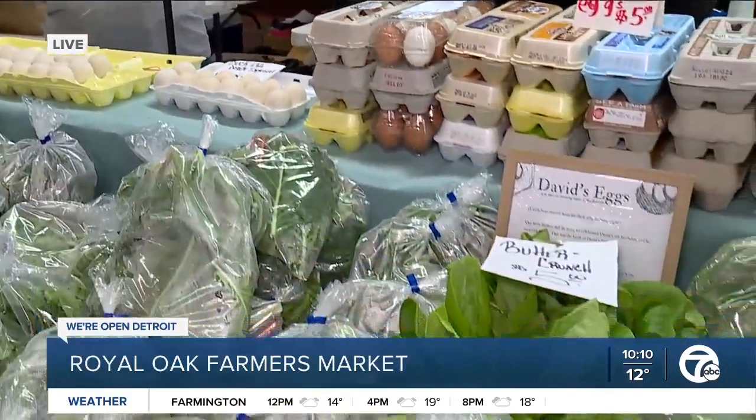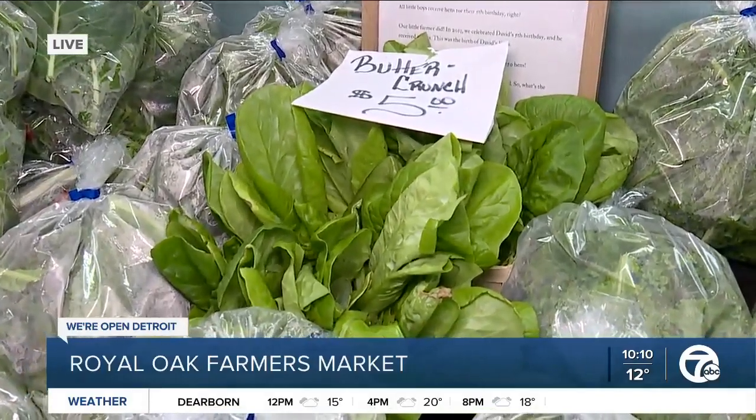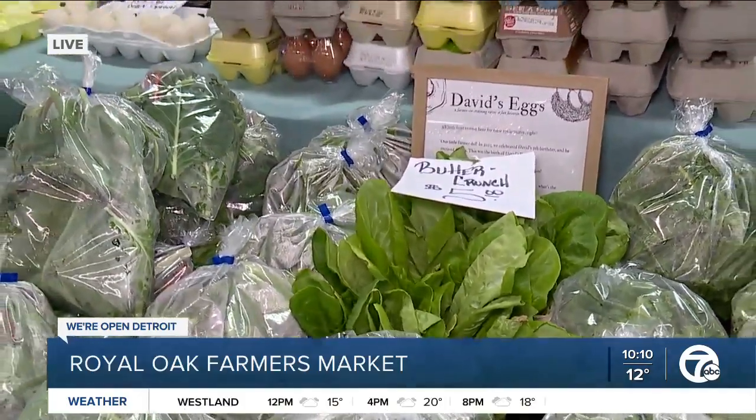They grow year-round all of their lettuces and specialty greens. From week to week, some of the crop does vary depending on weather, but they have an extensive collection for customers to go ahead and try new flavors.